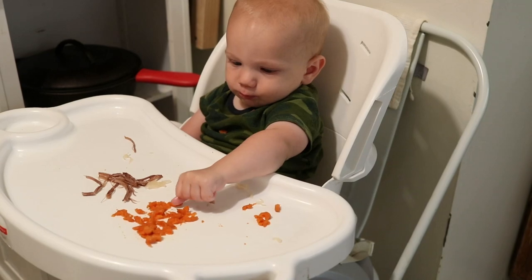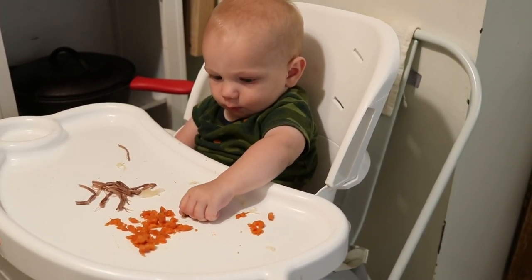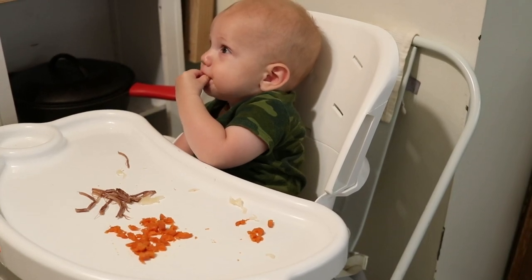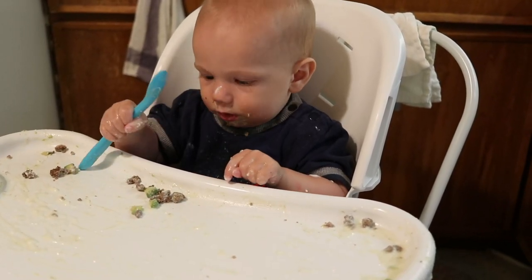At this point every day he's having some meat, some cooked vegetables, and then on a regular basis — not every single day, but on a regular basis — I'll give him some avocado.